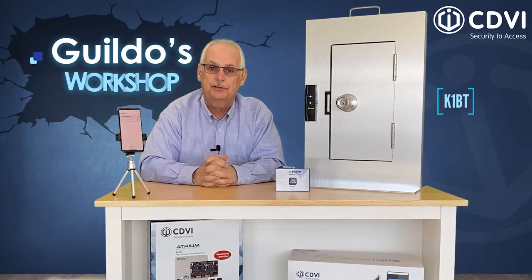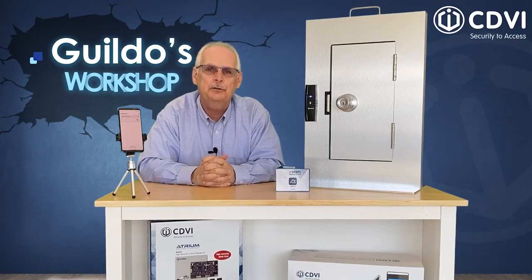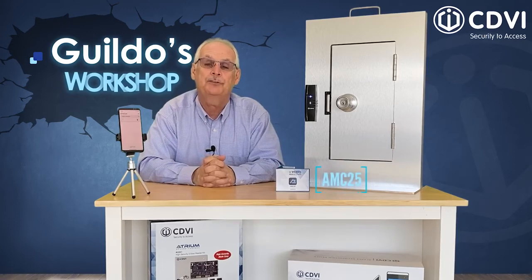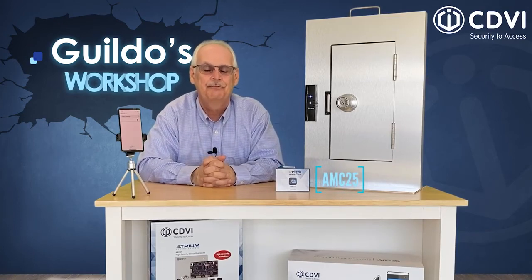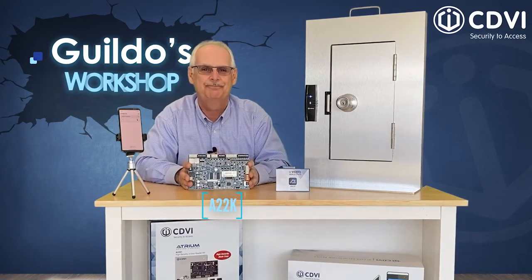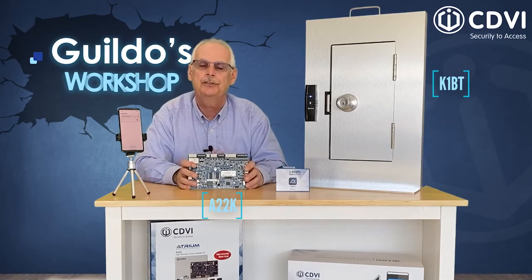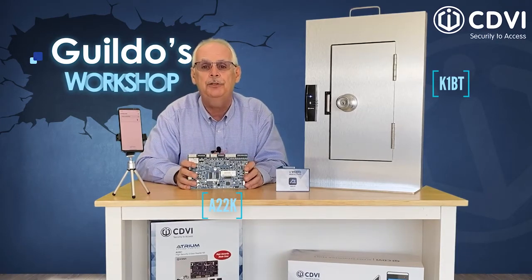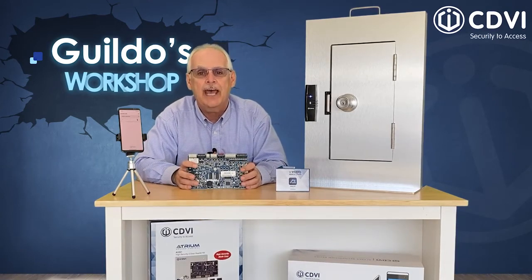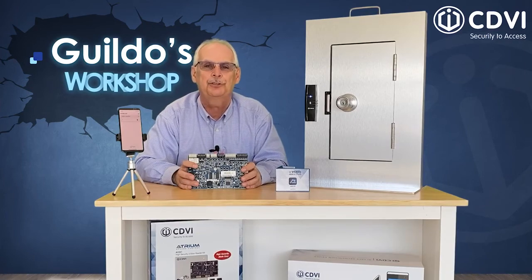like the K1BT that we see here. A Crypto mobile pass credential on your phone — and five credentials are included in your system. Additional mobile pass credentials are available in packs of 25. Finally, you'll need an A22K door controller like this. The A22K and the K1BT can also read your normal CDVI EV2 key tags and cards, so whether you prefer using your phone, a key tag, or card, the Crypto ecosystem provides the access control solution you need.